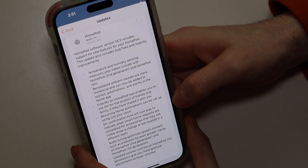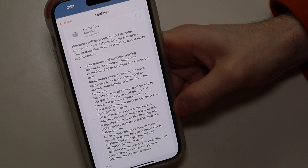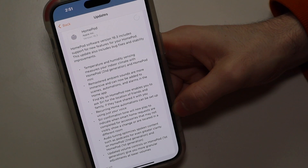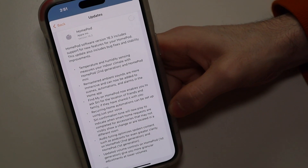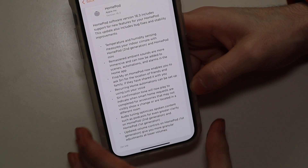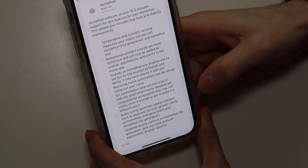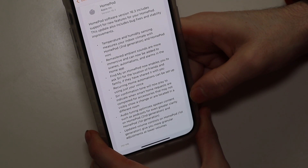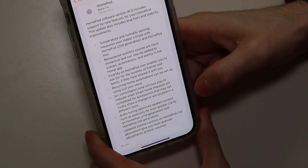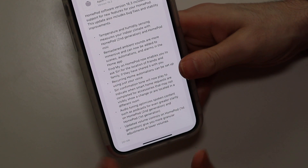Recurring home automations can now be set up using just your voice. Siri confirmation tones now play for smart home requests on devices that are in another room or may not show anything visually when they complete. Audio tuning optimizes spoken content such as podcasts for even greater clarity on the second generation HomePod and first generation HomePod, not the mini.